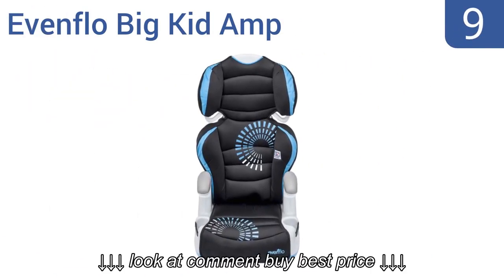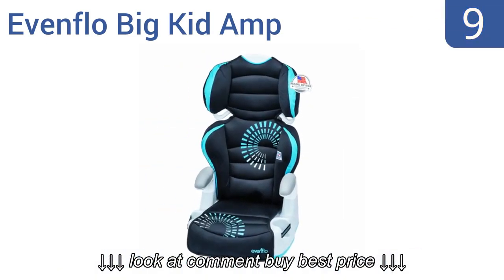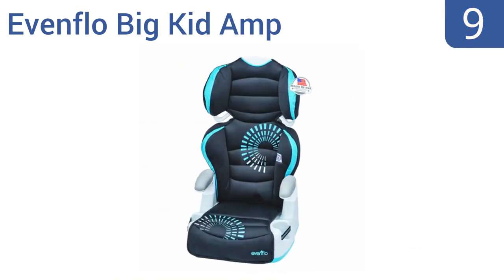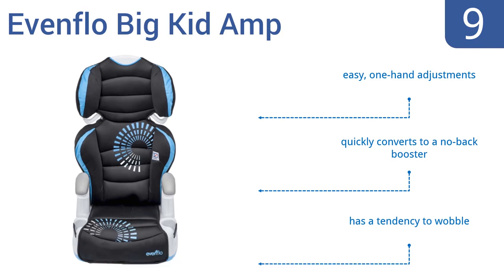At number 9, with a removable back piece and six available height adjustments, the Evenflo Big Kid Amp is a decent option for both younger and older kids alike. But its lack of padding makes it rather uncomfortable for longer car trips. It offers easy one-hand adjustments and quickly converts to a no-back booster, but it does have a tendency to wobble.